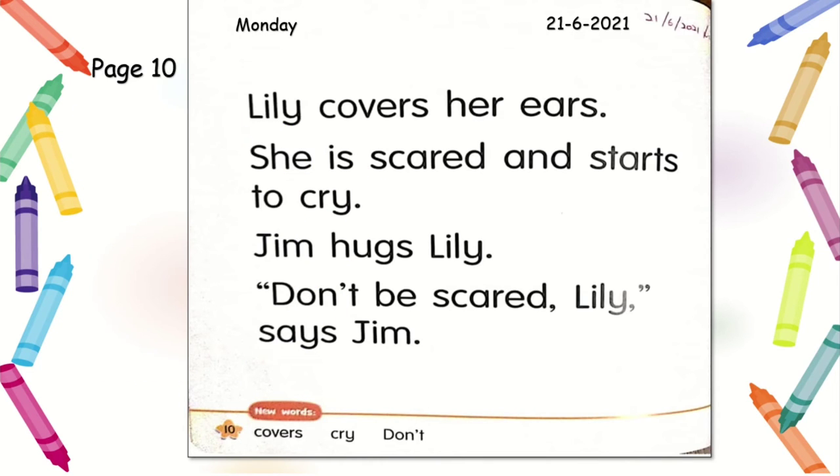Now, what are the new words you have learnt today? There are three new words. The first one: covers. Covers. Can you identify 'covers' in the paragraph? Let's circle 'covers'. What does it say? Lily covers her ears — it means she closed her ears with her hands. Good job!